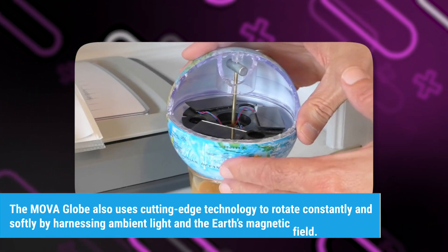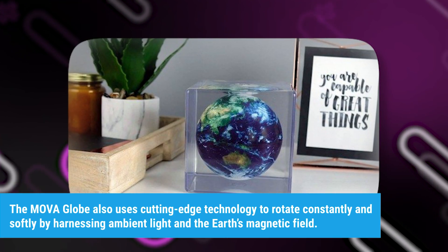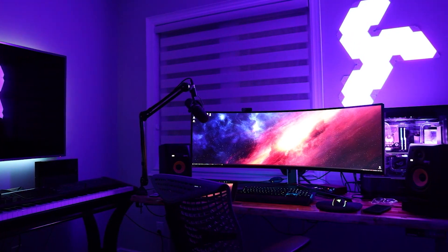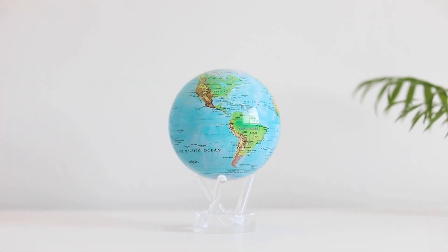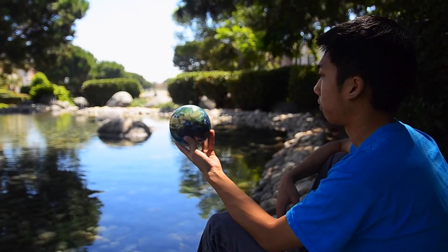The MOVA Globe uses cutting-edge technology to rotate constantly and softly by harnessing ambient light and the Earth's magnetic field. Your gaming area gains a dynamic and magical quality from this gentle movement. The slow rotation of the globe can provide a subtle and soothing backdrop as you engage in intense gaming sessions, offering a contrast to the fast-paced virtual world on your screen.